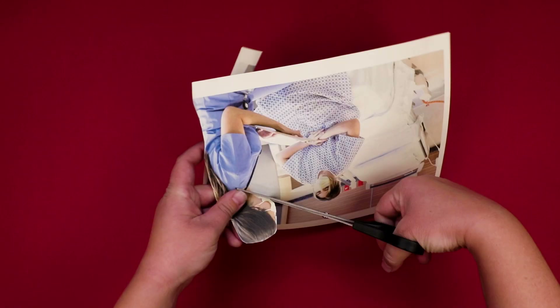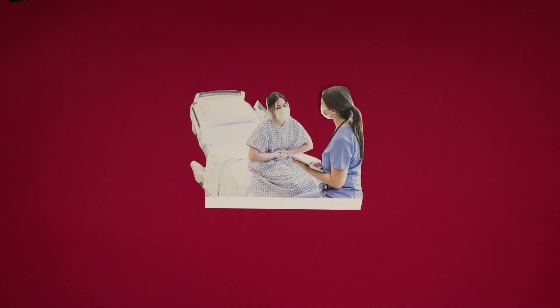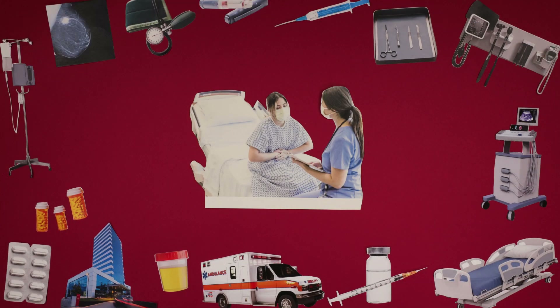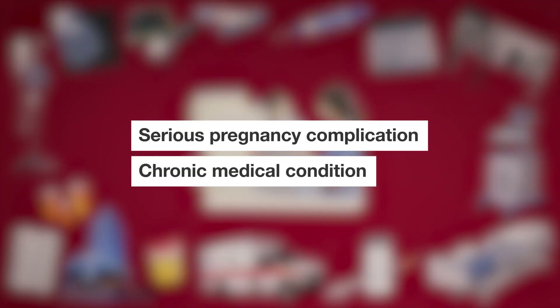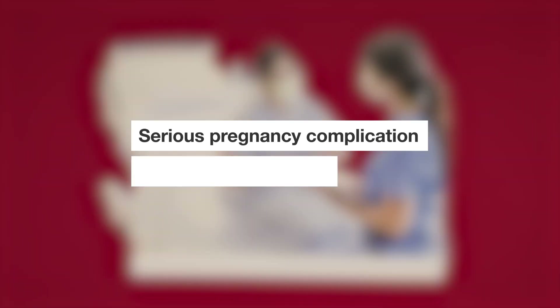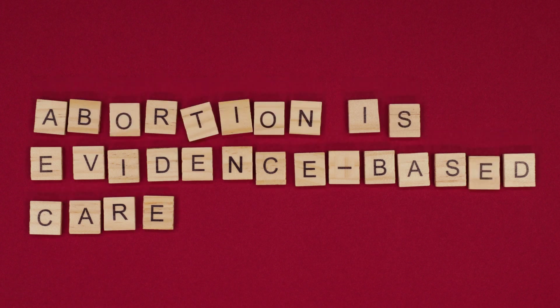Pregnant individuals might have various, diverse reasons for seeking to terminate their pregnancies. For some, abortion is medically indicated. This may be due to a serious pregnancy complication, or when a chronic medical condition makes pregnancy dangerous or limits treatment options. The range of situations where abortion is evidence-based care is really broad and extends across medical specialties. Many of these situations are not obvious. Let's take a closer look.